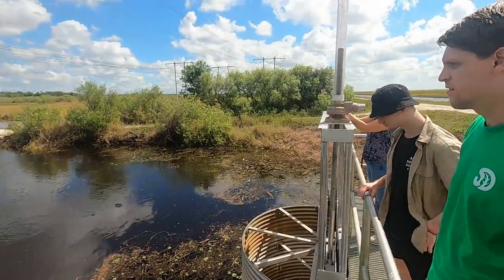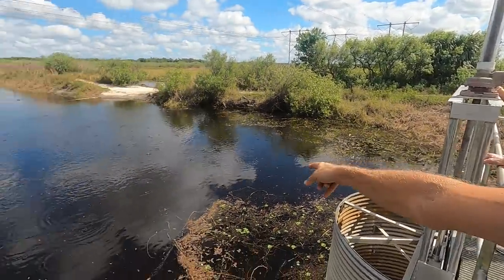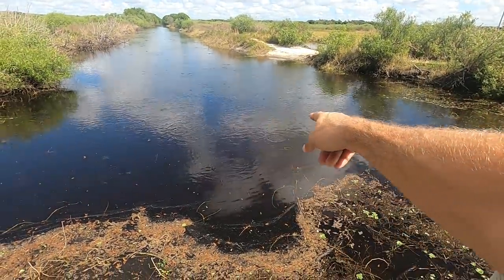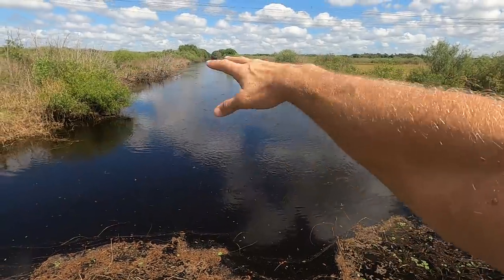We didn't see this many last time. I think you came in June and the water was already up. But all the bubbles you see right here, folks — these are all fish. All their food is right there.